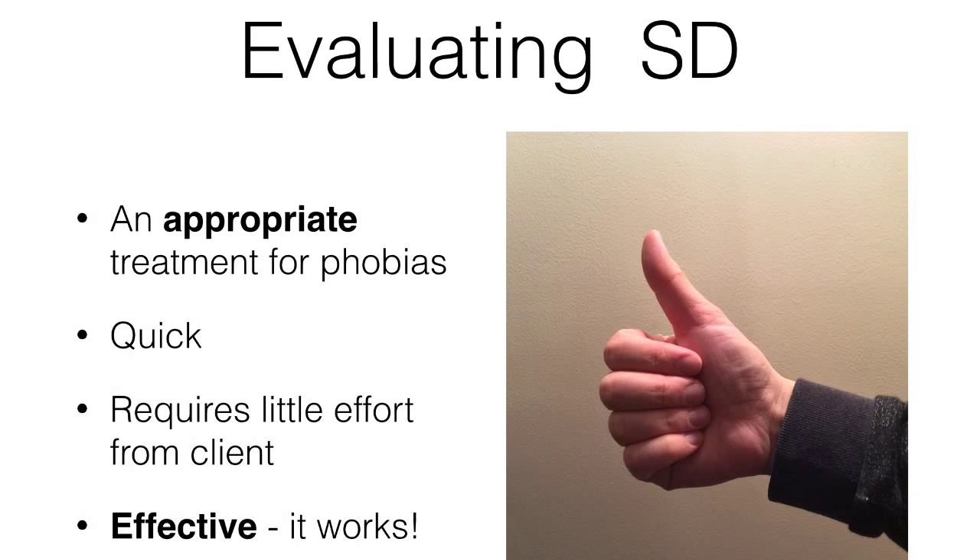Probably most importantly, the therapy works. For example, McGrath et al. reported a 75% success rate for phobias.